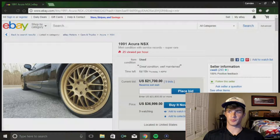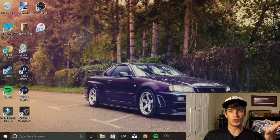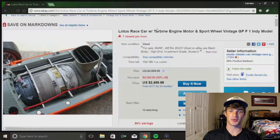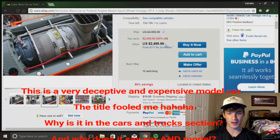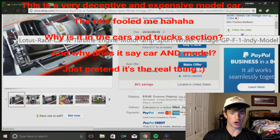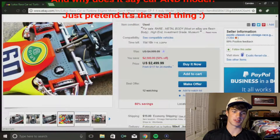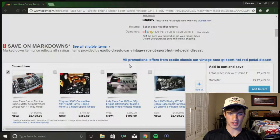The coolest car I could find is a race car - it's a Lotus with a turbine engine. It's got like a jet engine on a race car, and for $2,500 - come on. I don't know if it's a replica or not, but it's got a turbine engine in a Lotus race car. That's gotta be pretty fast - why is it only $2,500?